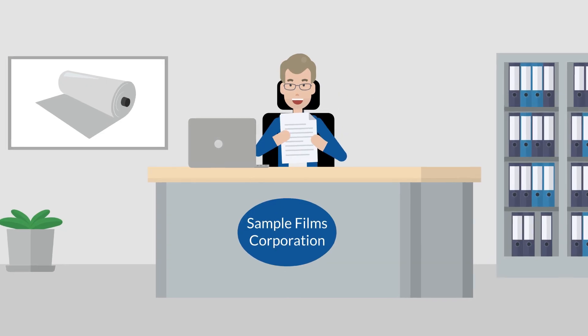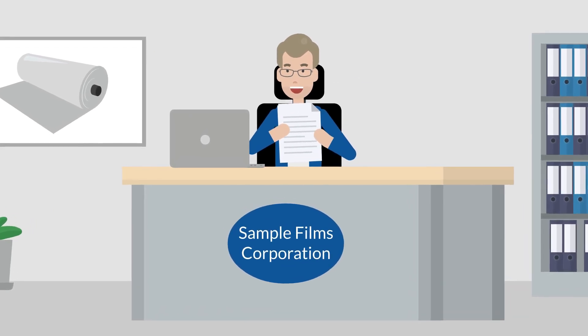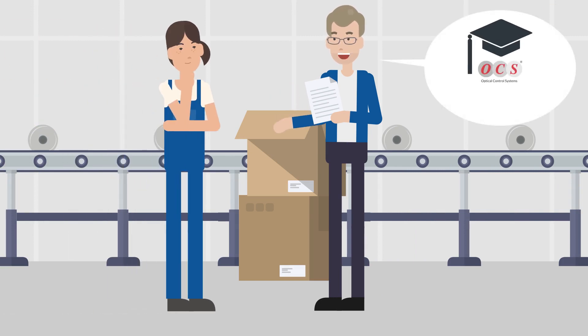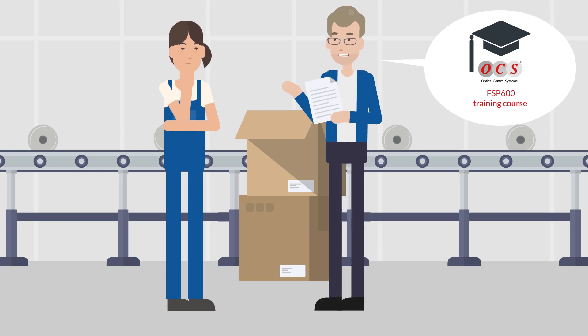After a deep analysis and solution design by OCS, Mr. Optical receives a perfectly customized offer. He also encourages his colleague to take the training course to learn about the correct handling of the latest FSP 600 system, as it also provides support for an optimal configuration and test runs.